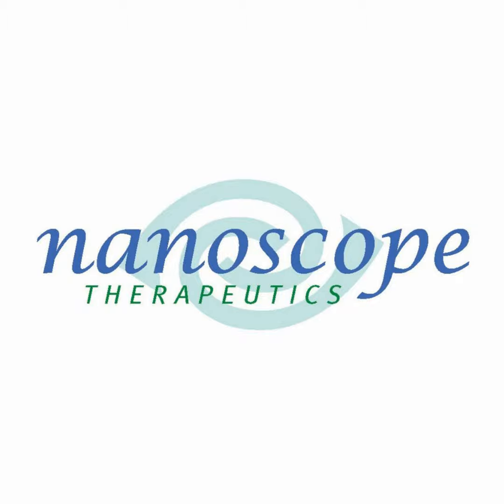The treatment was also well tolerated with no serious adverse events in treated patients. The treatment, MCO-10, is designed for people who have lost most or all of their photoreceptors — the cells that make vision possible. Delivered as a small drop of liquid via intravitreal injection, it uses a human-engineered virus to deliver copies of a multi-characteristic opsin, or MCO gene, to bipolar cells — cells that don't normally sense light but often survive after photoreceptors are lost to advanced retinal disease.